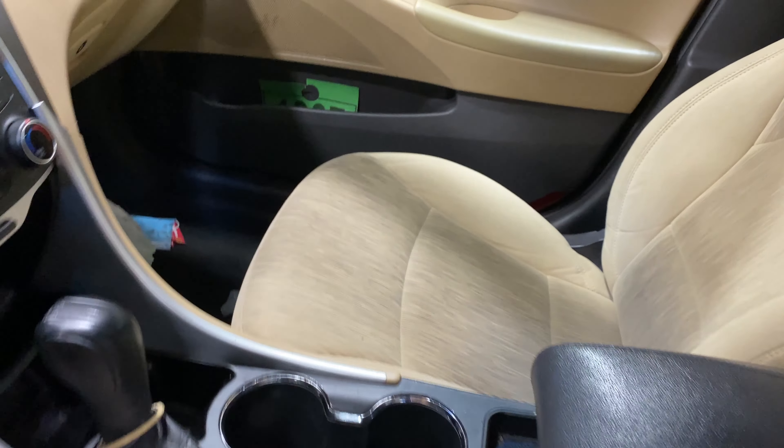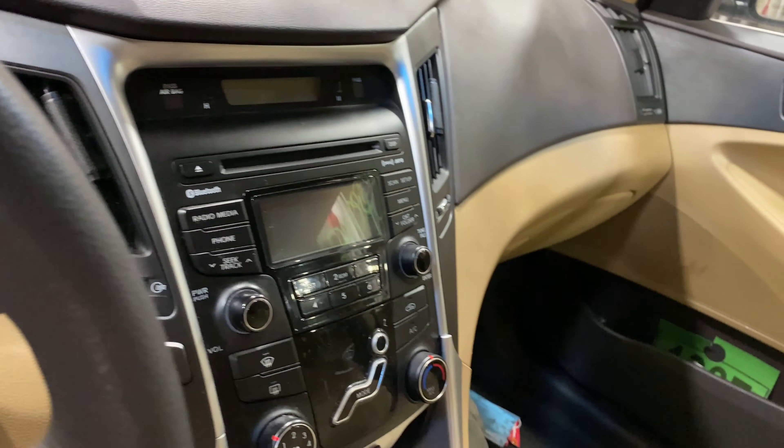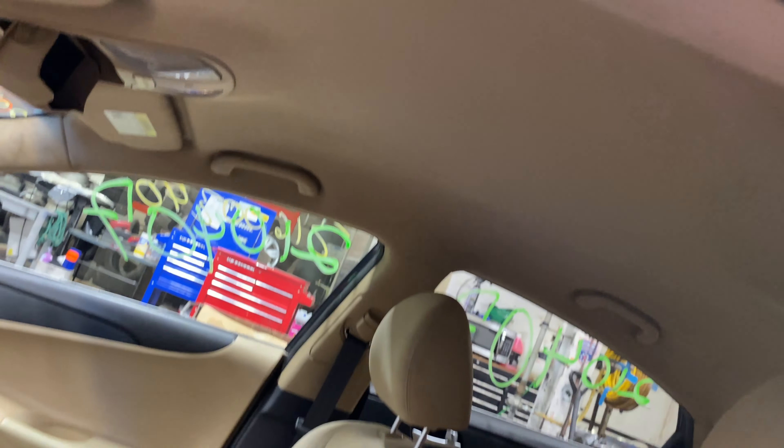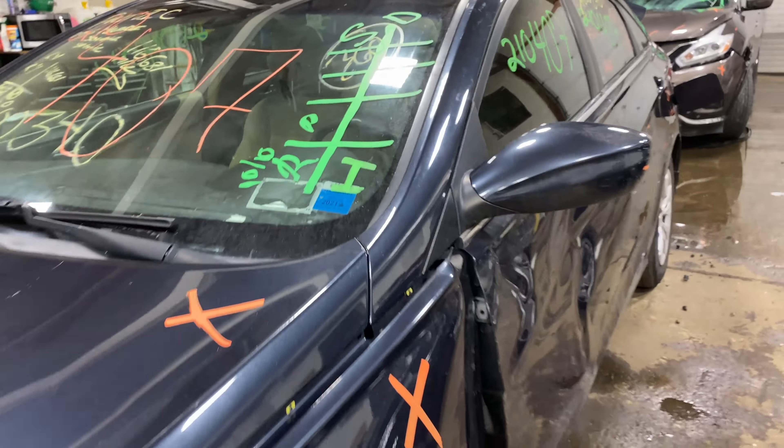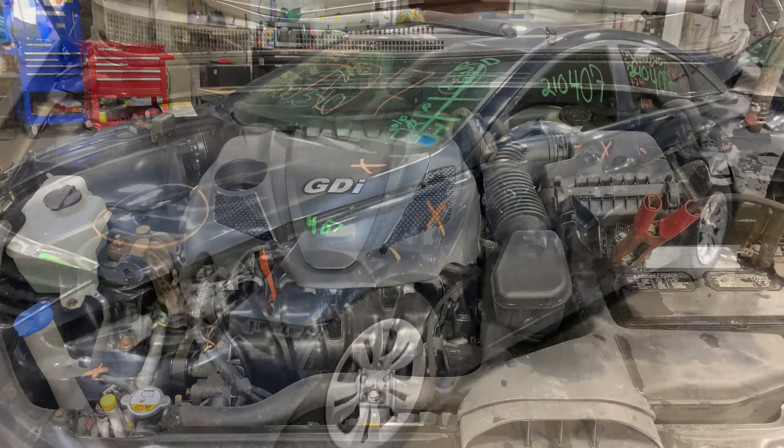This one does have a tan cloth interior. As you can see, plenty of great parts still left on this 2013 Hyundai Sonata. This one runs good and strong. I'm going to get it started here.